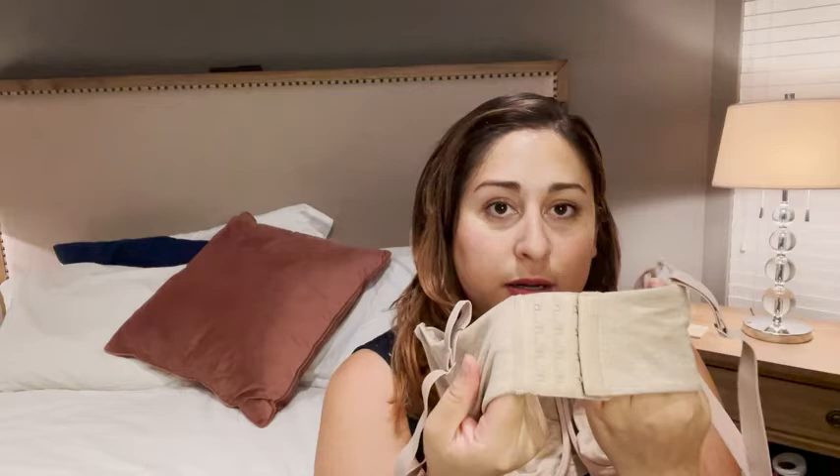This is a four-hook bra, honey. If you are in this size range and your bra does not have four hooks, you most likely are wearing the wrong size. So please, please, please — before you order, take a tape measure and get the right size.